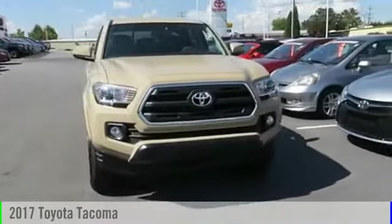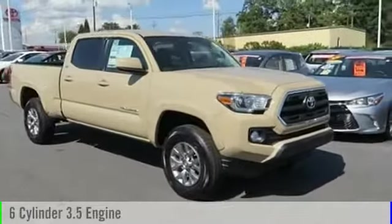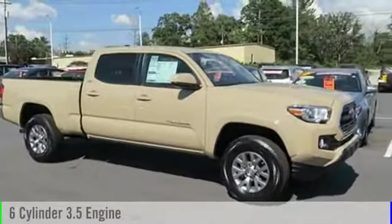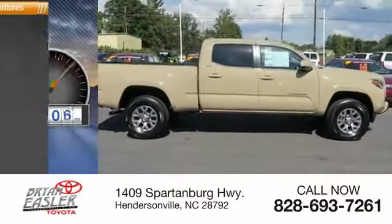2017 Tacoma. This vehicle is powered by a four-wheel drive, six-cylinder, 3.5-liter engine, and comes with a six-speed automatic transmission. This vehicle has less than 100 miles.